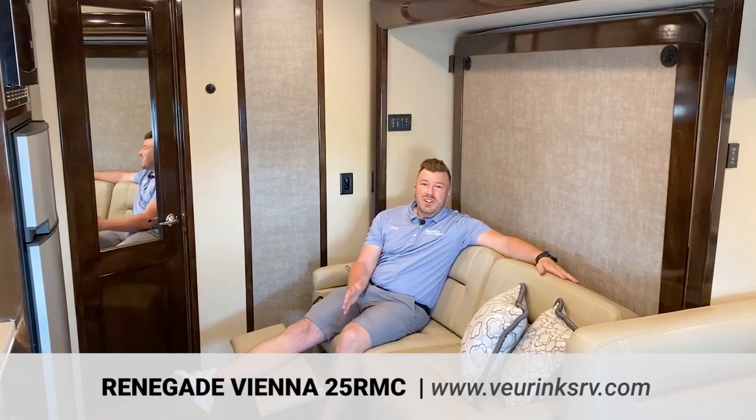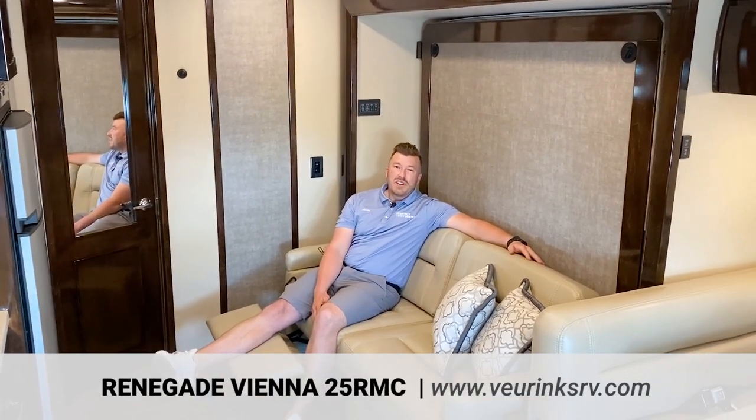Thanks for taking the time to check out the all-new Vienna 25RMC — the Murphy bed floor plan with the cab over. There's a lot I didn't dive into; I don't think anybody can touch Renegade's quality and amenities in this segment. Please give us a call — my name is Jason at V-Rinks RV Center, and my number will be on the screen. If this color isn't right for you, I can custom order one. But let's be real, this thing is absolutely beautiful — I'd love to set up an appointment and maybe take it for a spin. Feel free to reach out anytime!